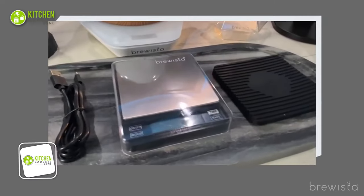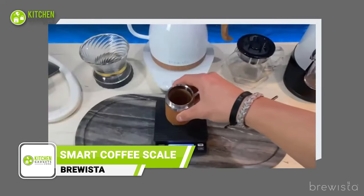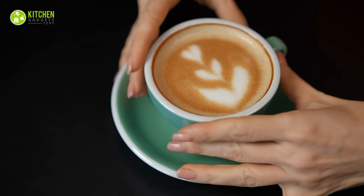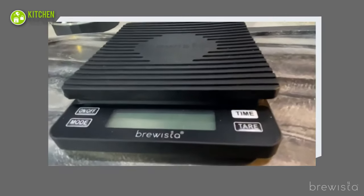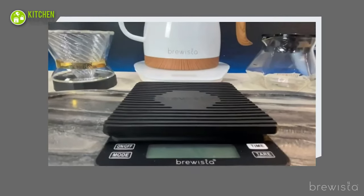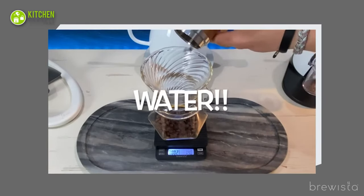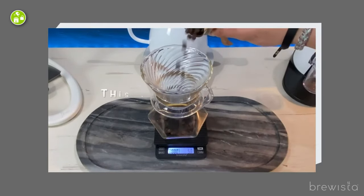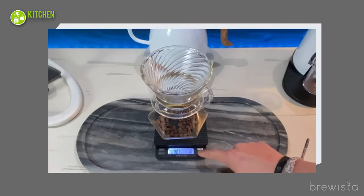Brewing coffee at home just got easier with the Tea Brewesta Smart Scale. It's accurate down to 0.1 grams, making sure your coffee is brewed to perfection every time. With a silicone pad that's practically invincible against water and spills, you can brew with confidence even if you're a little clumsy. Plus, the protective cover keeps crumbs and liquid from messing up the scale's mechanism, so you can focus on your brewing game without any distractions.